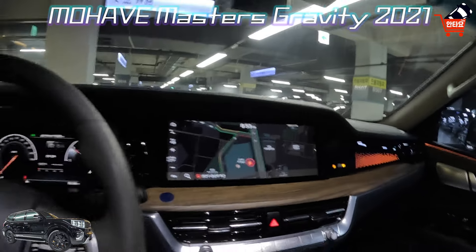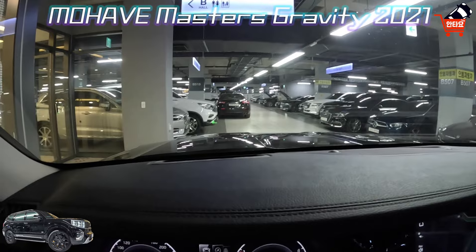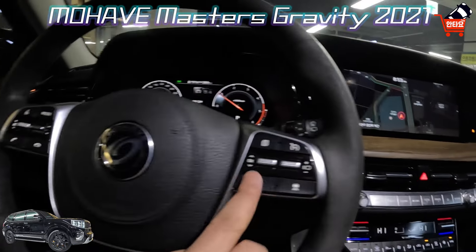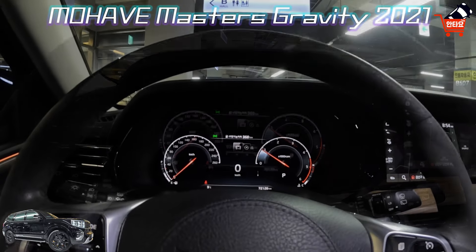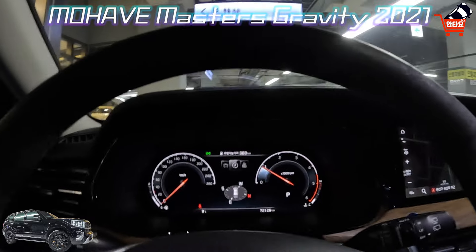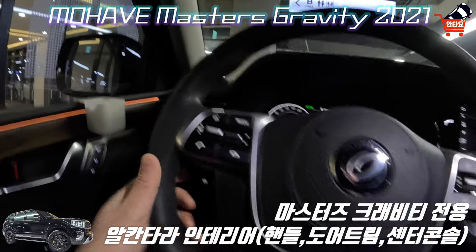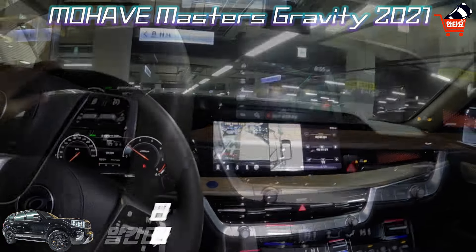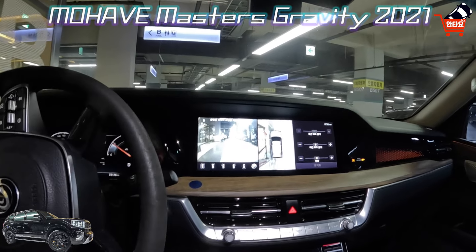큼지막한 내비게이션 화면이 엄청 크네요. 안에도 고급스럽고 HUD, 헤드업 디스플레이 들어가 있고, 블루투스, 전화, 스마트 크루즈 컨트롤 관련, 핸들 잡아주고 차선 잡아주고 차간거리 잡아주고, 전자계기판에 요소수 레벨은 중간 정도 있네요. 연비 주행 가능거리도 368km, 기름도 많습니다. 핸들이 특이한 재질로 약간 스폰지 느낌도 나고 특이한 걸로 감싸져 있어요. 차가 묵직묵직합니다.